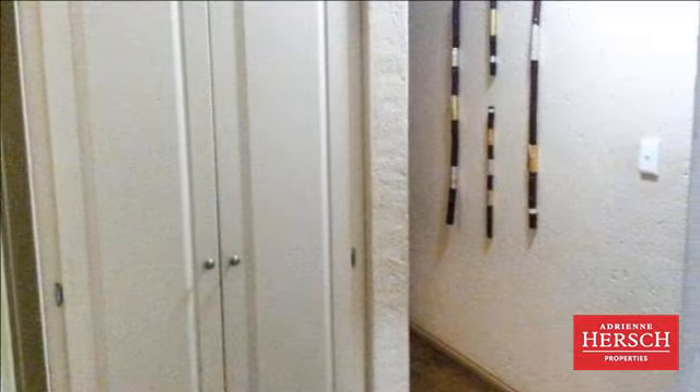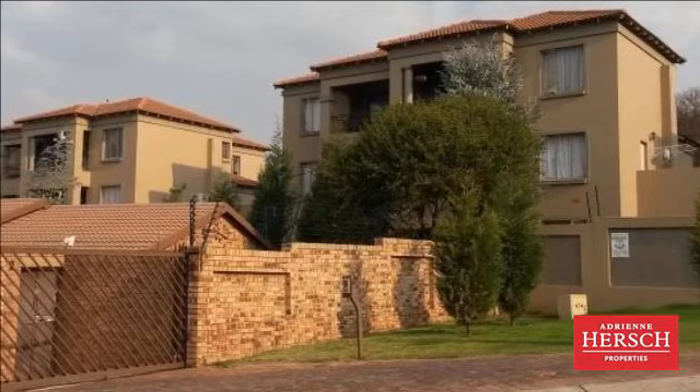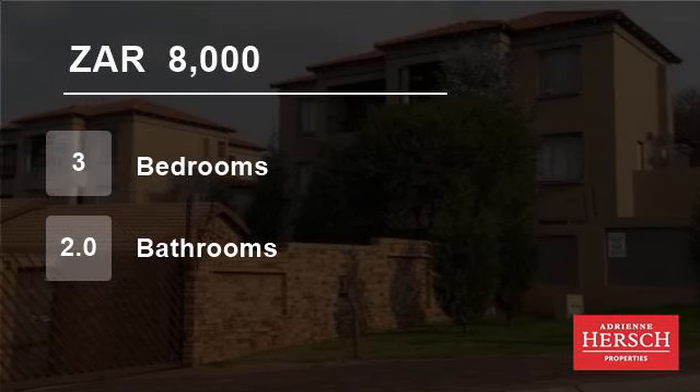Centrally situated, close to main shopping centers and all main routes including the N1 highway. For more information on this property or to arrange a viewing, please contact us.